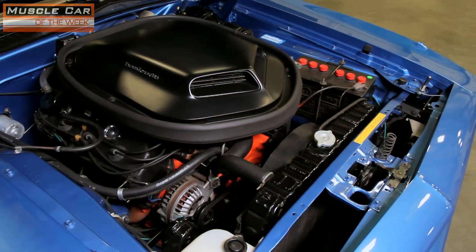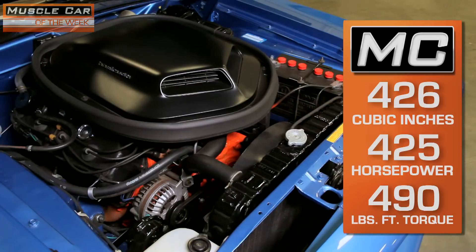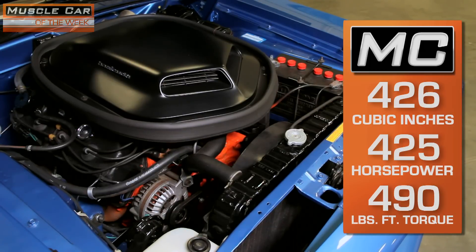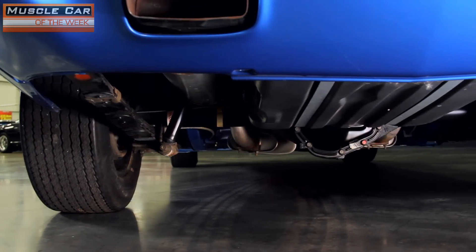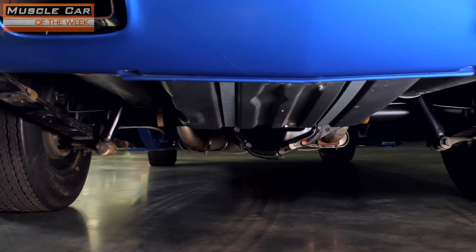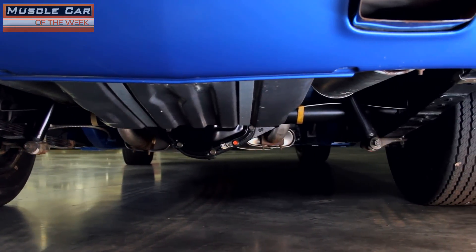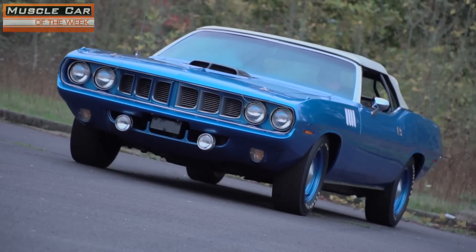But still, the rugged 426 Street Hemi cranks out 425 horsepower and 490 pound-feet of torque through the close-ratio 4-speed and a 4.10-geared Dana 60 locking rear axle. The Hemi is one of the few big blocks that doesn't mind the high RPM of a 4.10 gear, as it was bred to race wide open on super speedways.